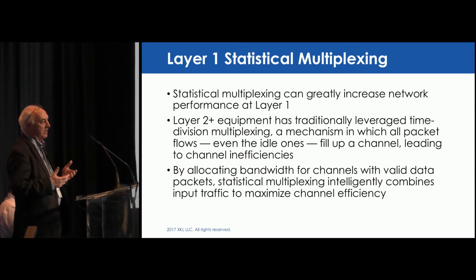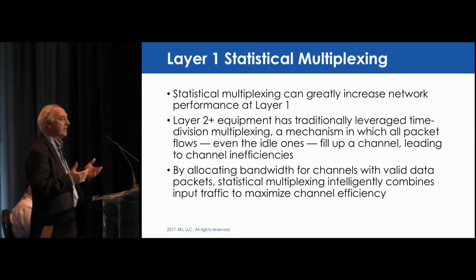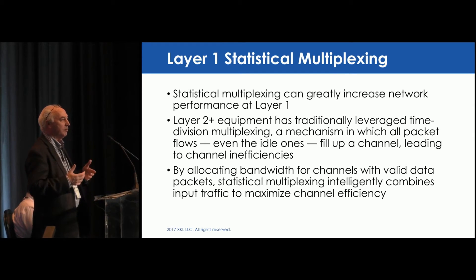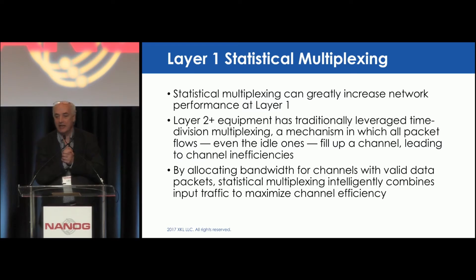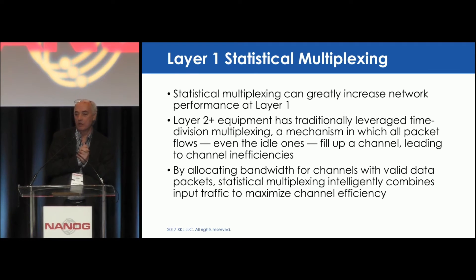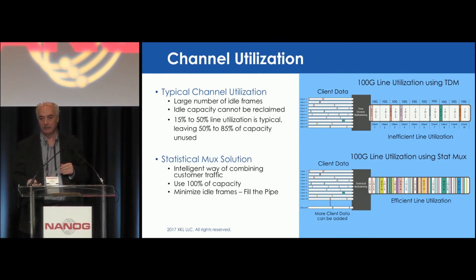However, within that layer two function, there's a great deal of idle packets, especially at the Ethernet level. You have your idle packets, your inter-packet gaps, and error packets on a per-flow basis, and all that actually decreases your bandwidth. It's very inefficient at layer two, layer three, and layer one as the transport. By allocating bandwidth for channels, valid data-specific intelligence combines input traffic to maximize channel efficiency.